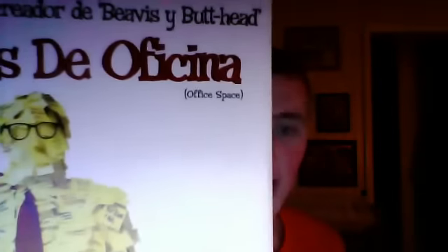Next here is a Mexican copy of Office Space, which here is called Ardos de Oficina. You can see RTC Video right there. Spine, other spine, top, back. This is from 2000. Sticker label, print date April 23rd, 2000. I will definitely upload the opening and closing to this tape sometime.